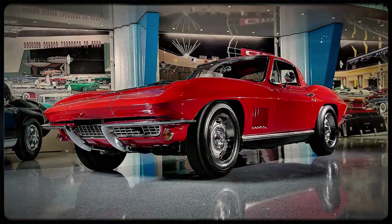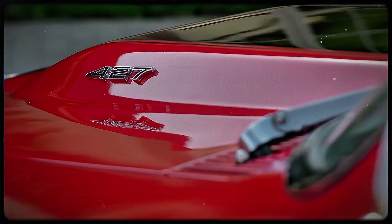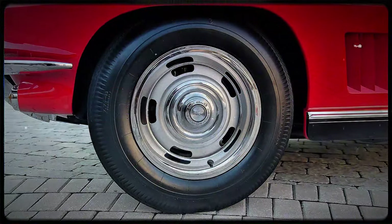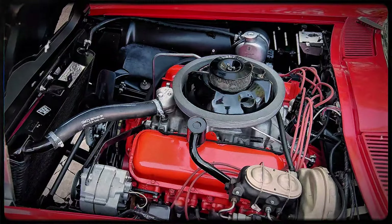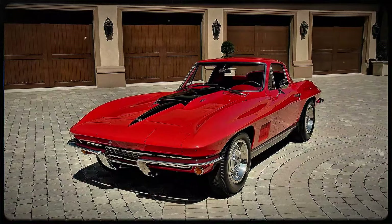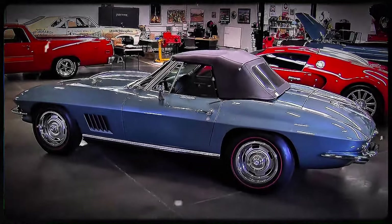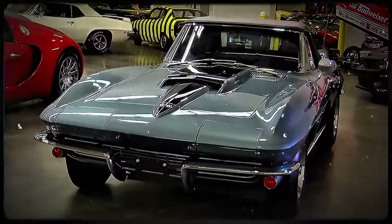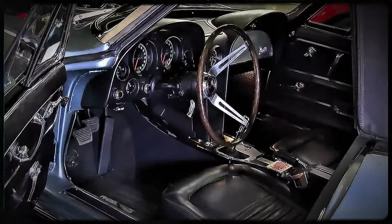Chevy only produced the L88 from 1967 to 1969, and in that time they built just 216 of these machines, making it one of the rarest and most sought-after Corvettes ever. But its rarity isn't just about the numbers — it's about what this car represented. The L88 was the ultimate expression of what a Corvette could be: a no-compromise, high-performance machine that was as close to a race car as you could get, with a license plate.